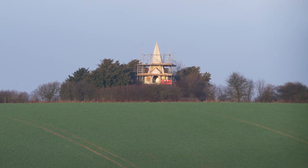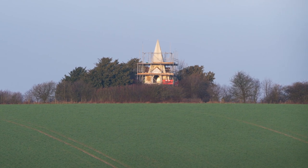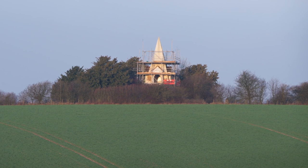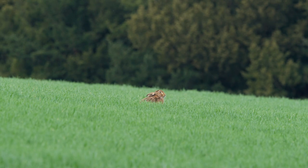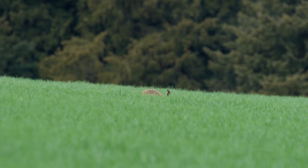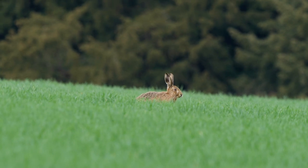With the scaffolding around Farley Mount, it looks as if they're going to do some refurbishment, which from my memory and the last time I visited, it definitely could do with a little spruce up. There's one long footpath that travels adjacent to four or five fields, each of them having groups of hares up to about five.